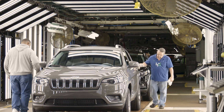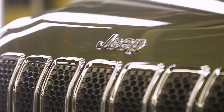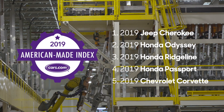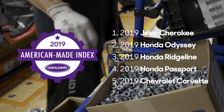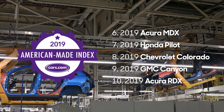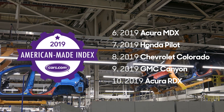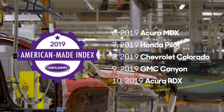It's the second year in a row the Cherokee topped the index, but the second and third place cars — well, they might surprise you. They're the Odyssey and Ridgeline from Honda. The new Honda Passport lands in fourth place, while the Chevrolet Corvette is fifth. The Acura MDX and Honda Pilot follow that, while the Chevrolet Colorado, GMC Canyon, and Acura RDX round out the top ten.